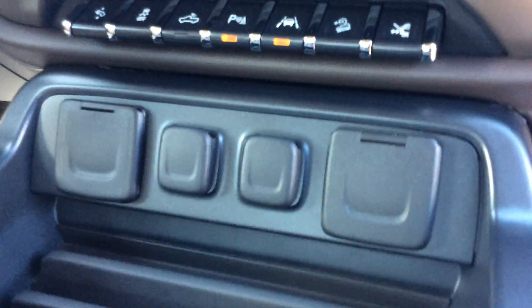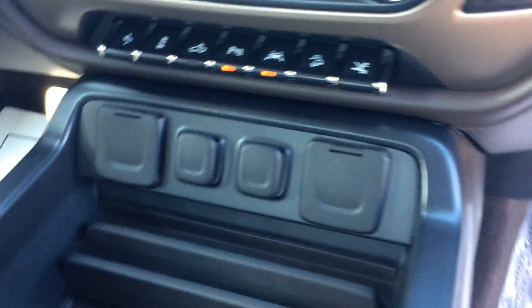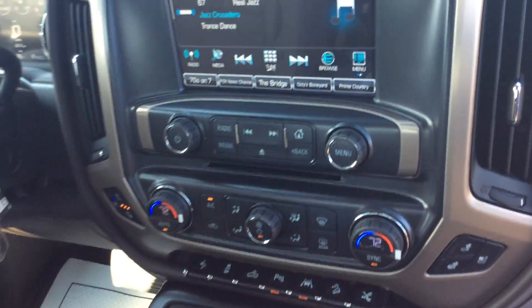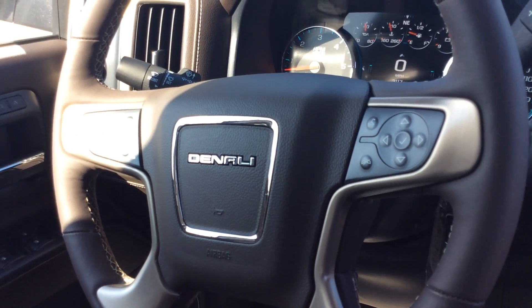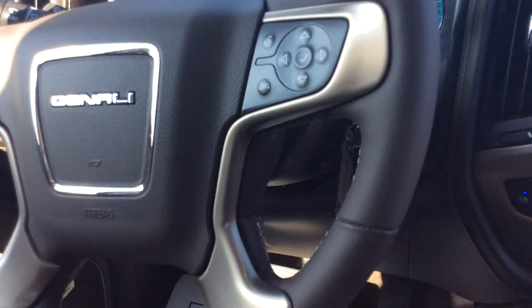If you look at the one on the far right here, that's how you turn your running boards on and off if you want to leave them out in the wintertime so they don't get stuck. Power outlets — it does have the GMC IntelliLink stereo system, Bluetooth, Wi-Fi capability, 4G LTE. You can connect up to seven devices in this vehicle at very fast speeds.